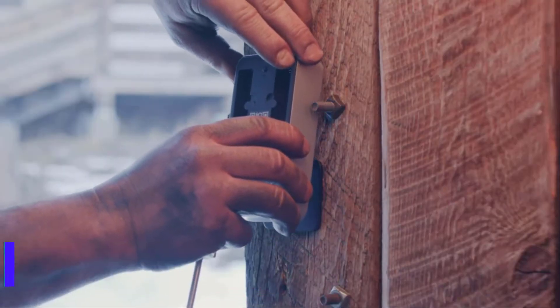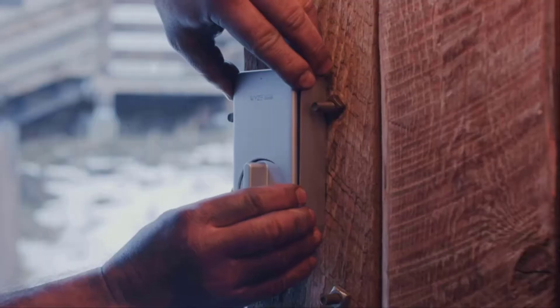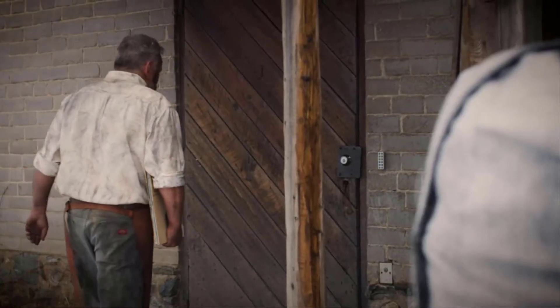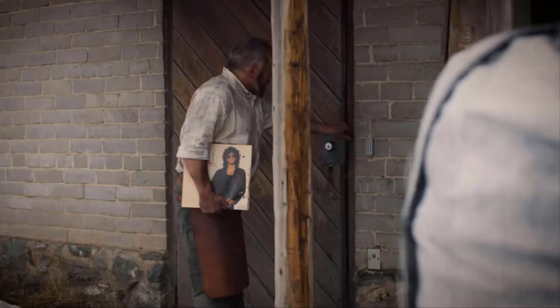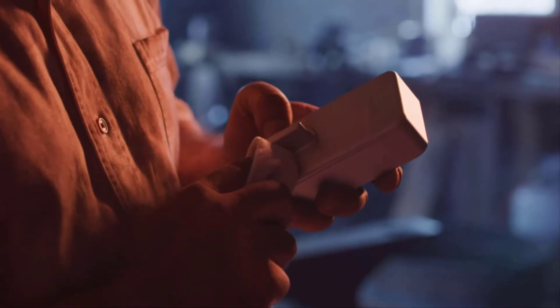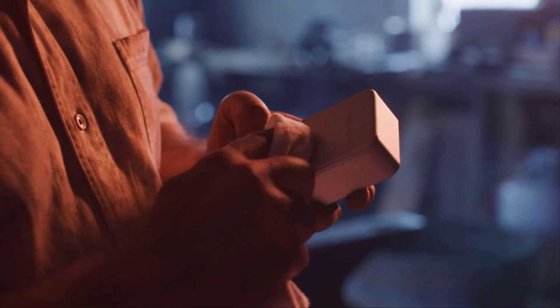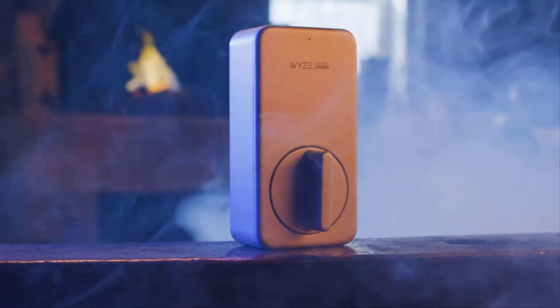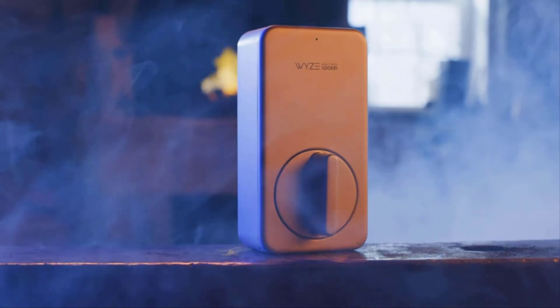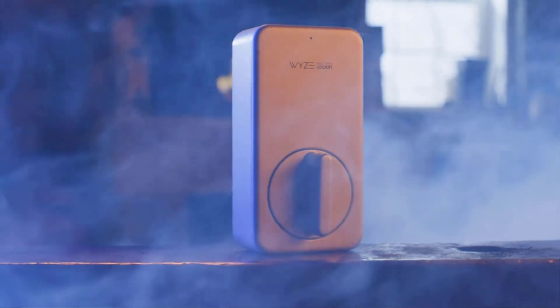Wyze Lock fits right over your existing hardware — it's like giving your lock a bionic arm. If you want to keep hiding metal keys under doormats and fake hollow rocks, go ahead. But with Wyze Lock, your phone becomes your key. It unlocks automatically as you approach your door and then locks when the door closes. With its built-in gyroscope, it knows when your door is open or closed.